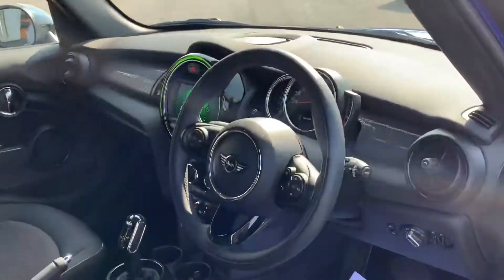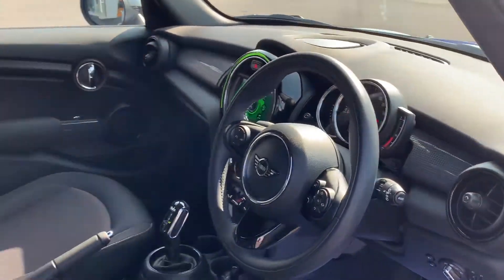Let me show you inside — it is the automatic. It's only covered just over 26,000 miles.